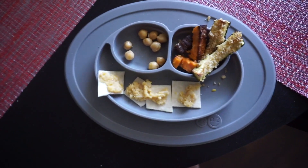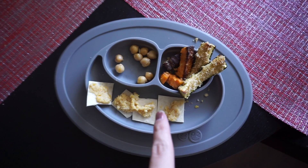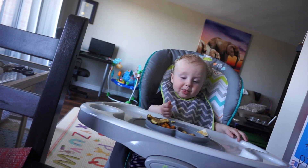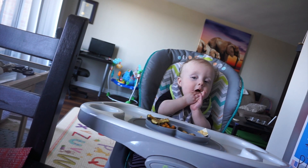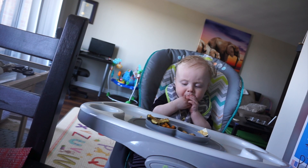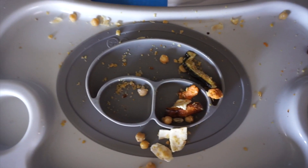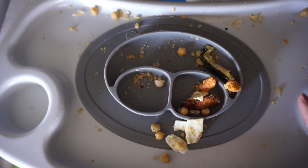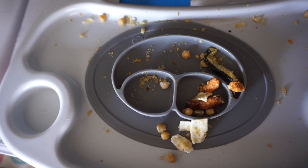For lunch today we have tortilla and hummus, a few chickpeas, and then breaded zucchini and roasted sweet potato. What's left: one zucchini he didn't touch and two sweet potatoes he didn't touch, but he really seemed to enjoy the hummus, so I think lunch was a success.